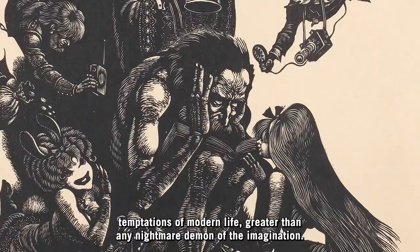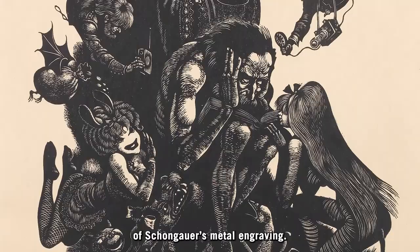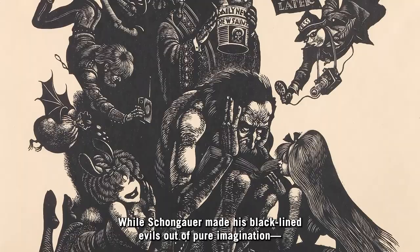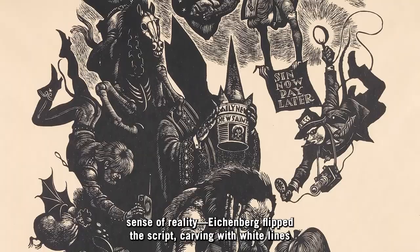One of the things I love about this piece is how Eichenberg's use of wood engraving works with his updated imagery to highlight an inversion of Schongauer's metal engraving. While Schongauer made his black-lined evils out of pure imagination — a place where the mind might accidentally wander, straying from a grounded sense of reality — Eichenberg flipped the script, carving with white lines the evils of the physical world.